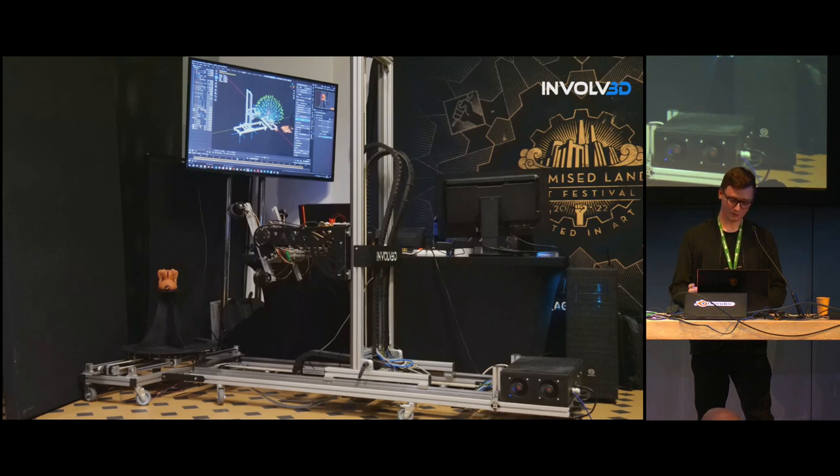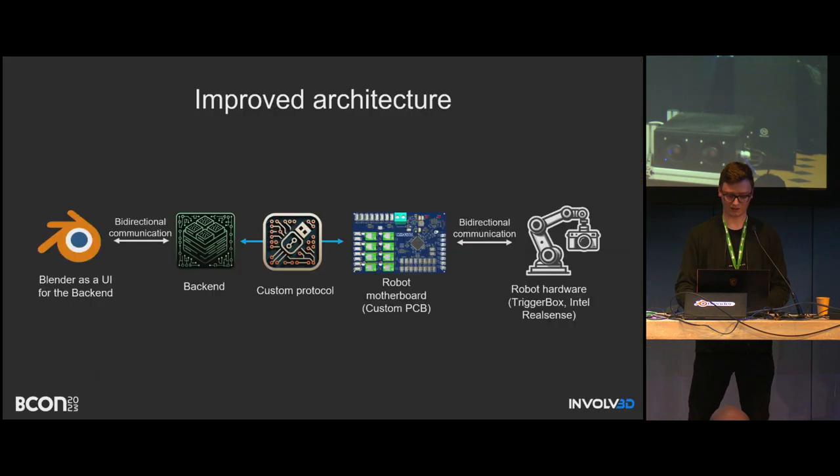The new hardware is much stronger — it can hold like 20 kilograms without a problem. We can utilize many lights, and implement photometric stereo for 3D objects. Of course, there are costs: it's bigger and much more complicated to transport.